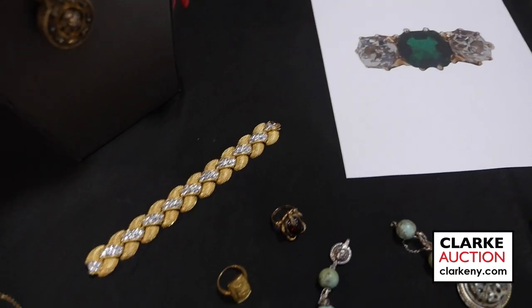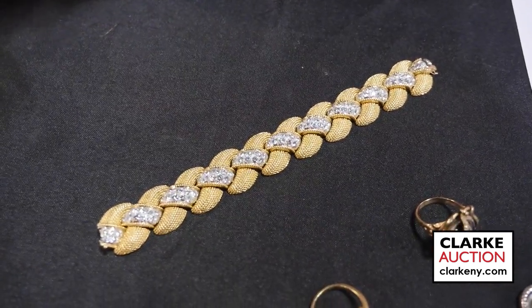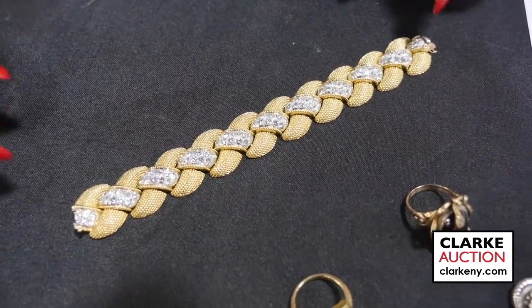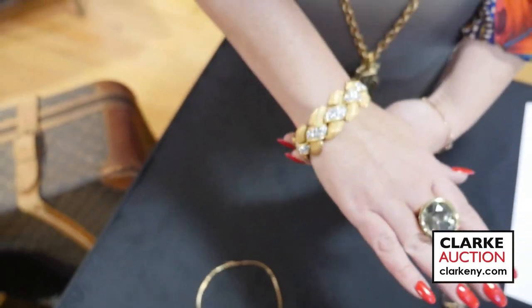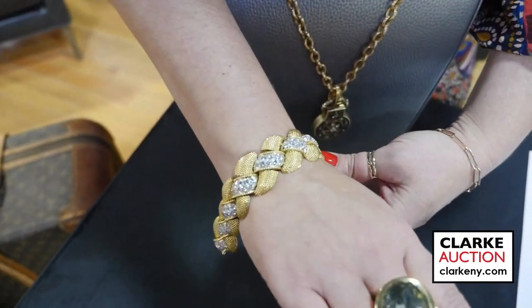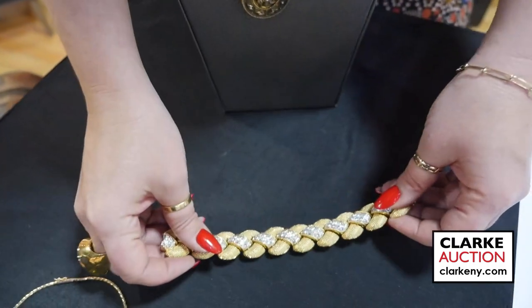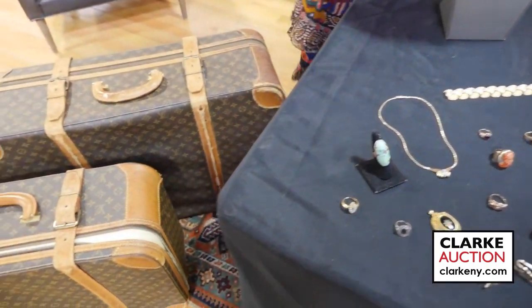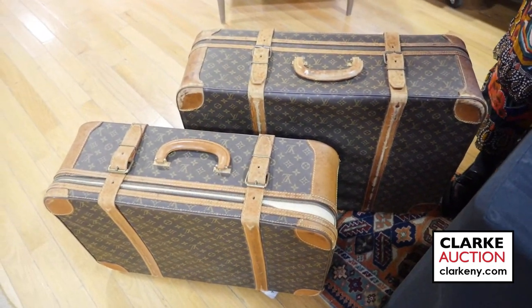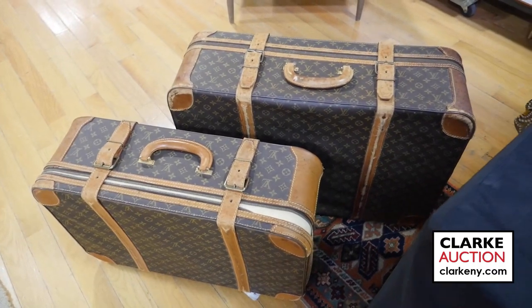Now jumping over to one of the absolute stars of this auction — this is a Van Cleef & Arpels 18 karat gold and diamond bracelet. Came from a local Mamaroneck estate. It's beautiful — I'm just going to lay it on my wrist so you can see the kind of size it is. It's extraordinarily beautiful. These diamonds are the utmost of quality and this is estimated at $40,000 to $60,000. Moving on to one last piece of couture — we have these two Louis Vuitton soft case suitcases, estimated at $300 to $500, and perfect for any travel over the holidays. And that wraps it up and we hope to see you on November 12th.